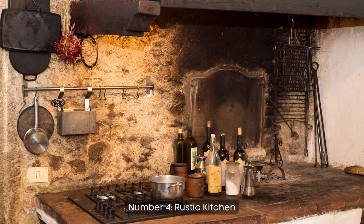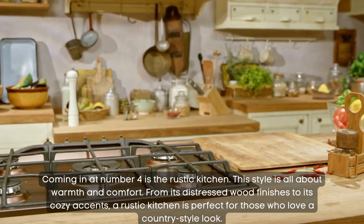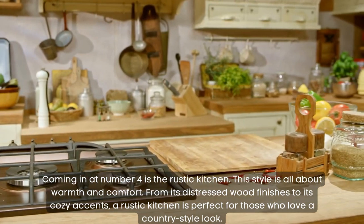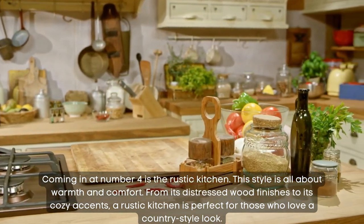Number 4: rustic kitchen. Coming in at number 4 is the rustic kitchen. This style is all about warmth and comfort. From its distressed wood finishes to its cozy accents, a rustic kitchen is perfect for those who love a country-style look.